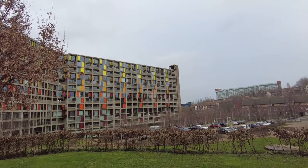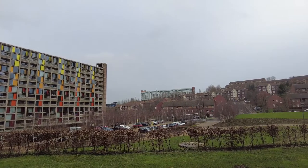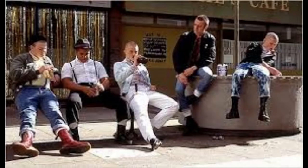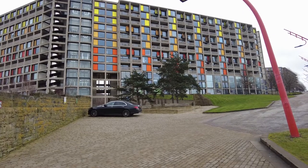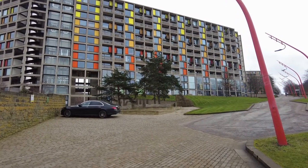The flats have been a popular film and TV series location. Films have included the This Is England film franchise. In 2013 it was used as the location for the film '71, which was set in Belfast in the 70s, and more recently has been used for several location shots for the Doctor Who series.